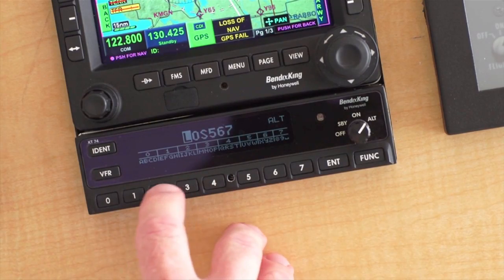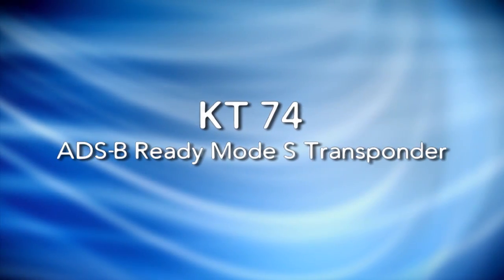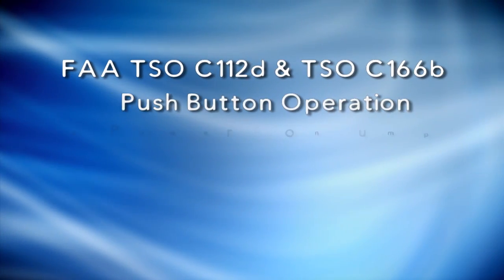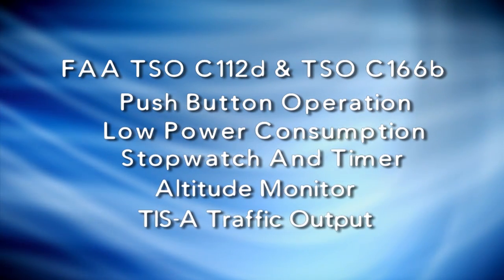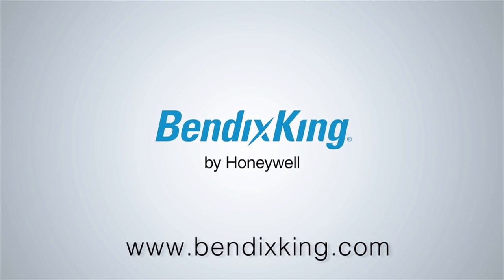ADS-B will be mandatory for most aircraft by 2020 in the United States, but you can benefit from ADS-B today with the Bendix King KT-74 Mode S Transponder. The KT-74 meets the global mandates for ADS-B out when attached to a suitable WAAS GPS.